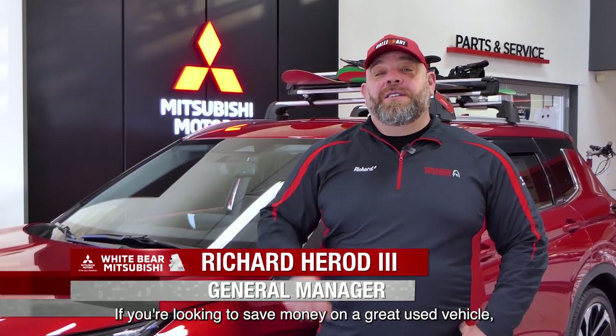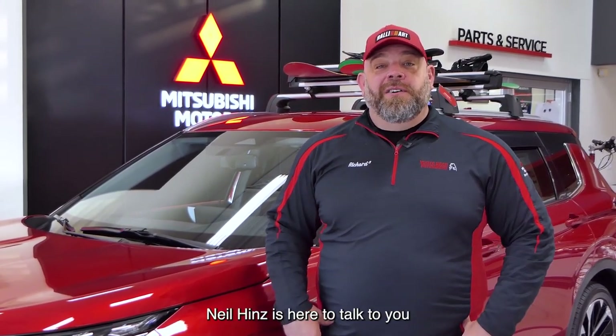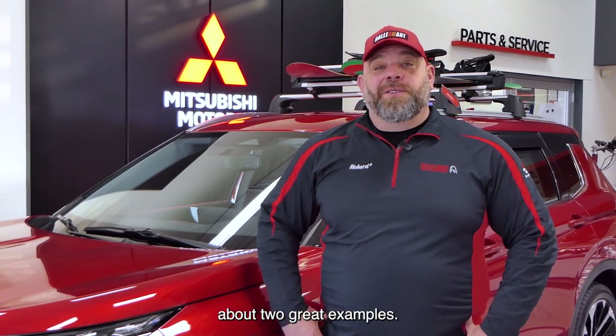Hey everybody, this is Richard from White Bear Mitsubishi in the Bear Lot in Mounds View. If you're looking to save money on a great used vehicle, check out a certified used vehicle from one of our two great stores. Neil Hins is here to talk to you about two great examples.